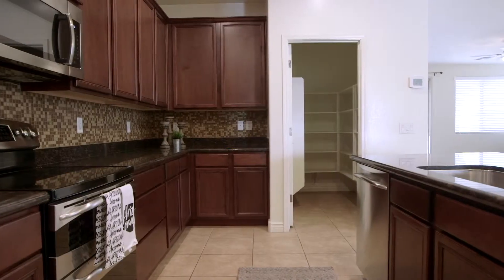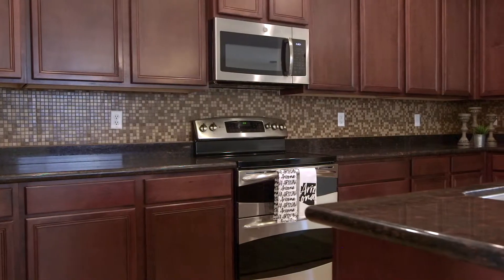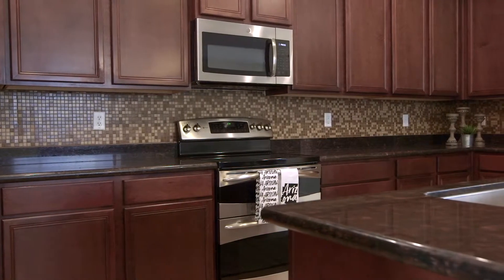Back inside the kitchen, we have extra-tall cabinets, beautiful granite countertops, and stainless steel appliances, complete with a gas stove.